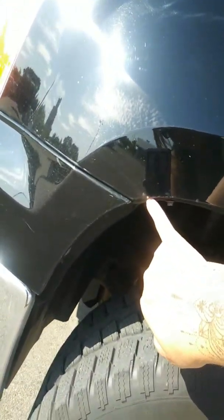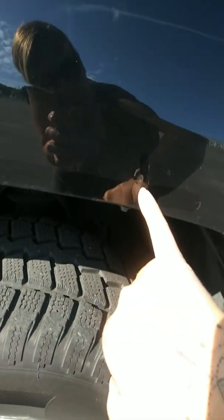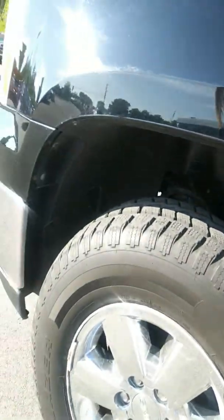In the wheel well, I do see a little chip here with a little bit of rust starting. Looks like we have a bubble here that has been touched up. Other than that, the wheel well seems to be in great condition.